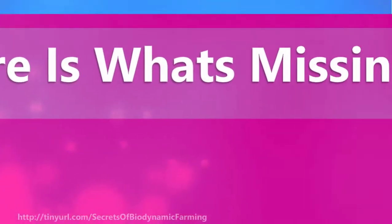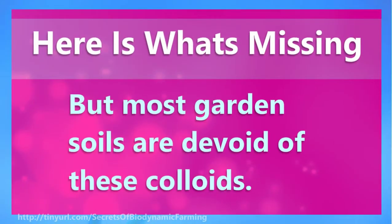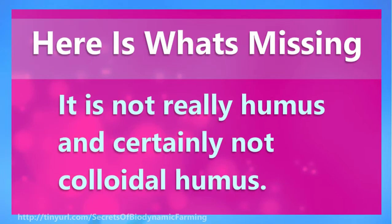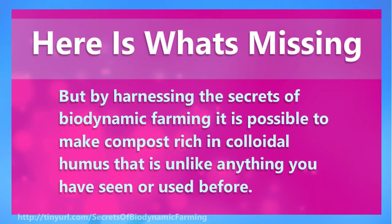Here is what's missing. Most garden soils are devoid of these colloids, because most compost made at home is just soil and nothing more — it is not really humus and certainly not colloidal humus. But by harnessing the secrets of biodynamic farming, it is possible to make compost rich in colloidal humus that is unlike anything you have seen or used before.